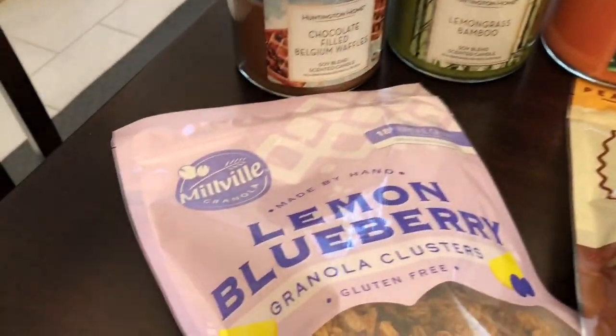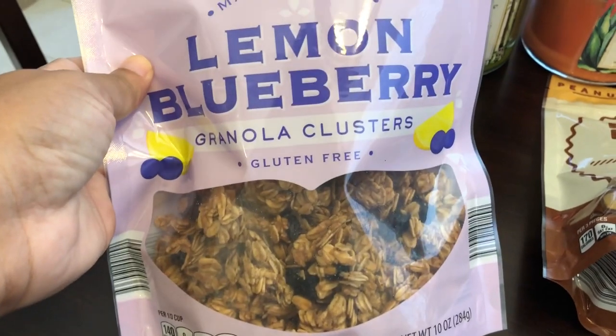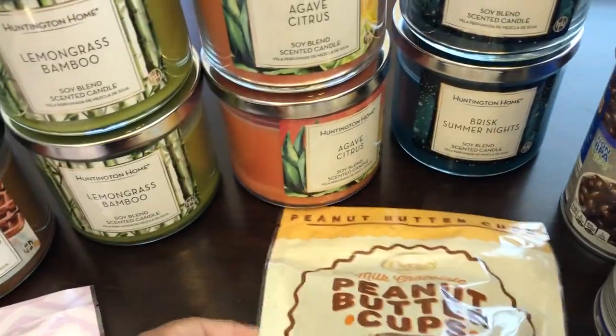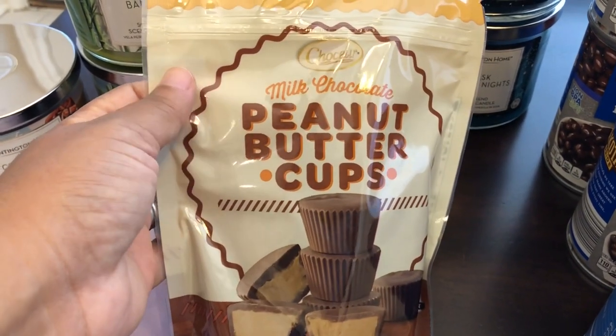I also got this lemon blueberry granola clusters - it's a pretty large bag, I love lemon and blueberry, and it says made by hand and gluten-free. I've heard their peanut butter cups are better than Reese's, so I wanted to give those a try - I think they were $2.79 a bag.